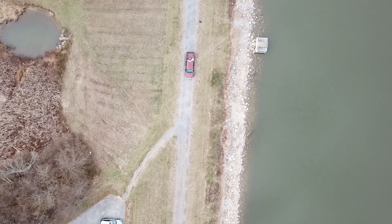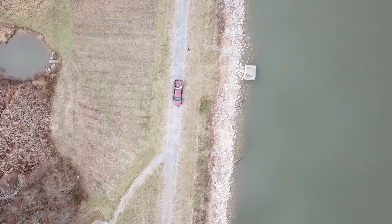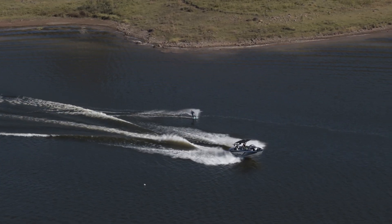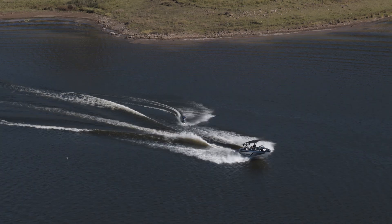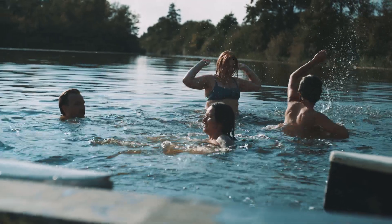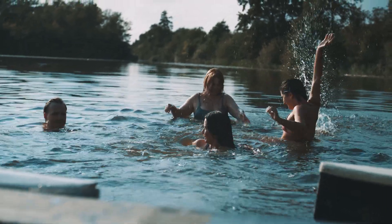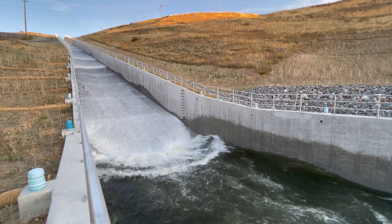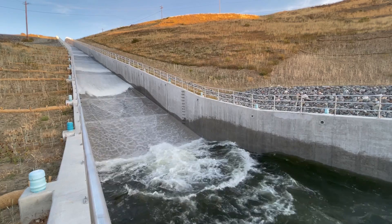Most dam safety regulations focus on structural integrity and the possibility of dam failure. However, it is critical that the design, operation, and maintenance of a dam also keep the safety of the public around the facility at the forefront. This video will cover a few of the prevailing hazards associated with dams and how such dangers can be mitigated.